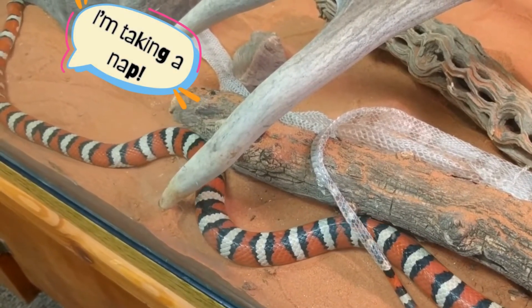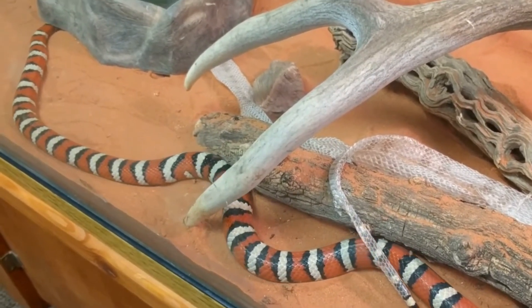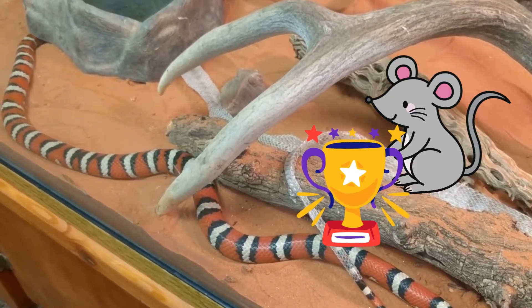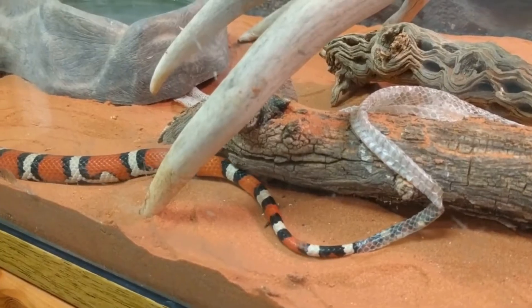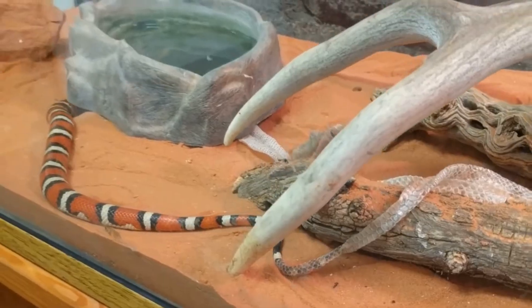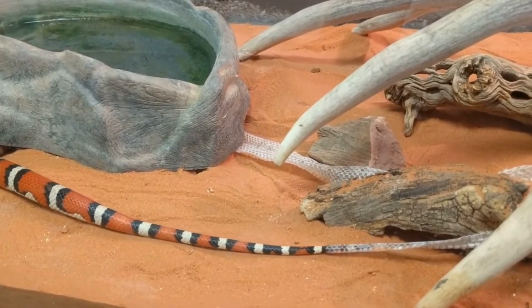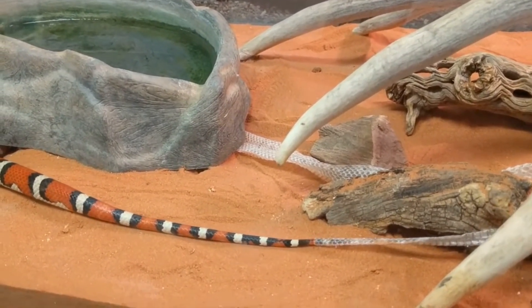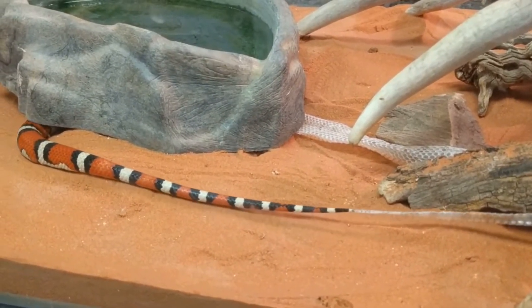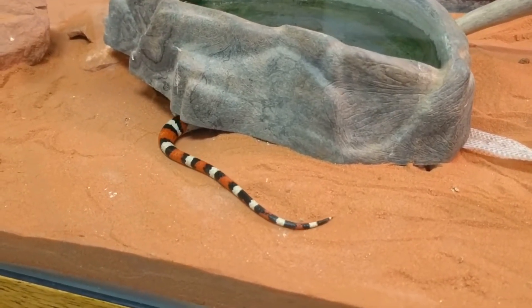As you can see, she's heading under her water bowl, which is her favorite place to hide. Shedding takes a lot of energy, so she will need a nap and a nice mouse as a reward for all of her hard work. She has almost got it, and finally she can relax.